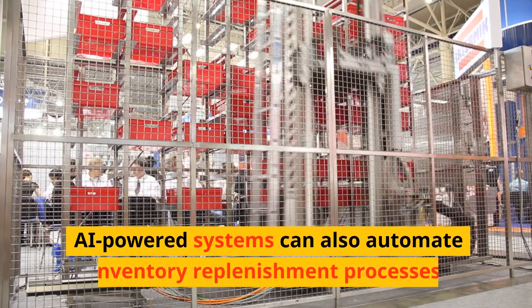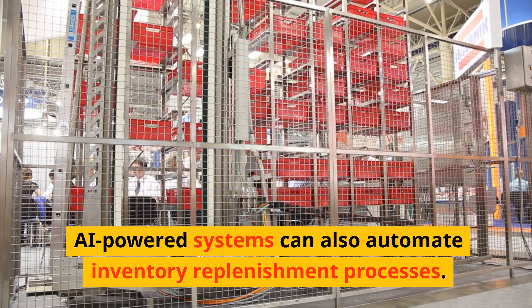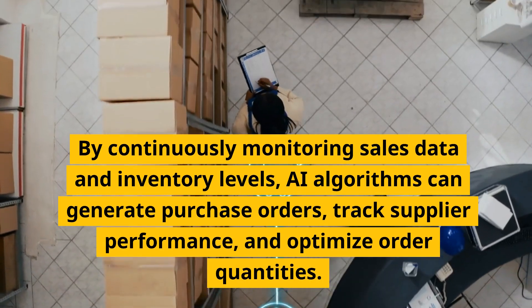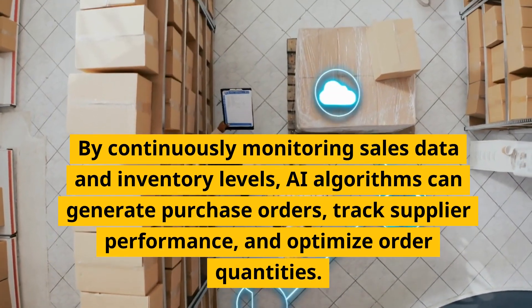AI-powered systems can also automate inventory replenishment processes. By continuously monitoring sales data and inventory levels, AI algorithms can generate purchase orders and track supplier performance.